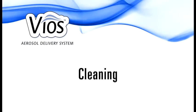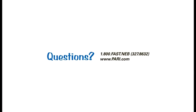When you are finished with your treatment, be sure to follow your nebulizer and physician's instructions for proper approved cleaning and disinfecting methods. If you have any questions, ask your physician or call PARI's patient connection at 1-800-FAST-NEB.